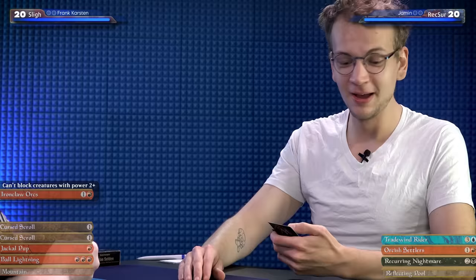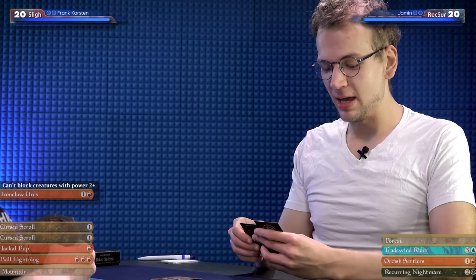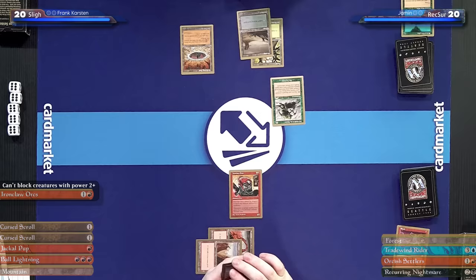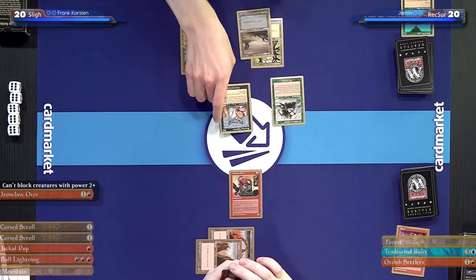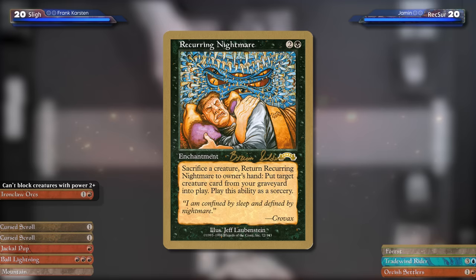I'll untap, draw, and play a Reflecting Pool — still a very good card; it adds mana as my other lands do. And I think I'll cast another one of the scariest cards of all time: Recurring Nightmare. Now, Recurring Nightmare doesn't do anything right now, you don't need to worry. It's a three-mana enchantment, and I can sacrifice a creature and return Recurring Nightmare to my hand to reanimate any creature in my graveyard.